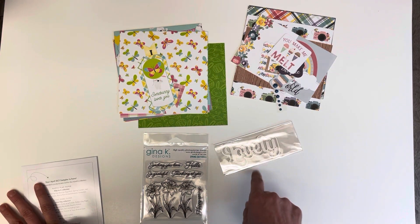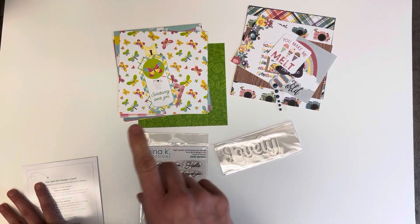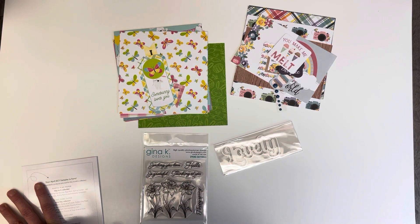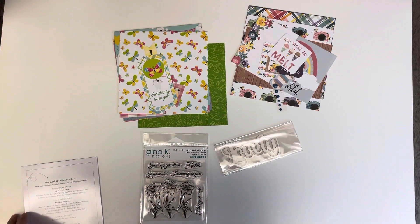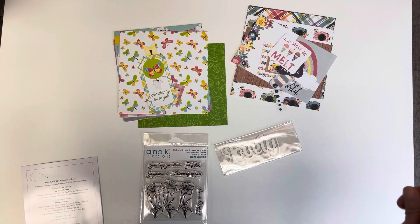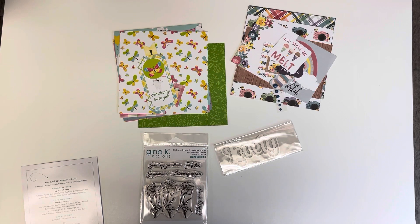I think it was a problem with our postal service specifically, because the normal woman that does our deliveries wasn't here. And then I saw her back today, and now all of a sudden my sampler's here. So I think they were probably just struggling to get all of our mail to us. But nonetheless, it has arrived, so I'm happy for that.